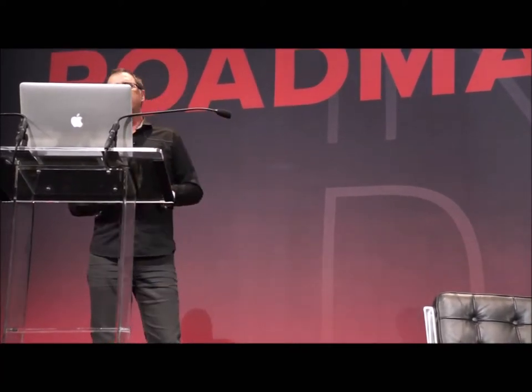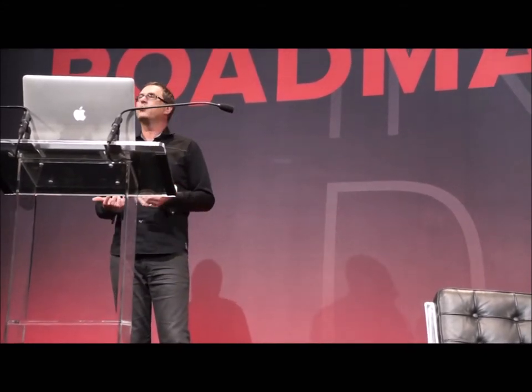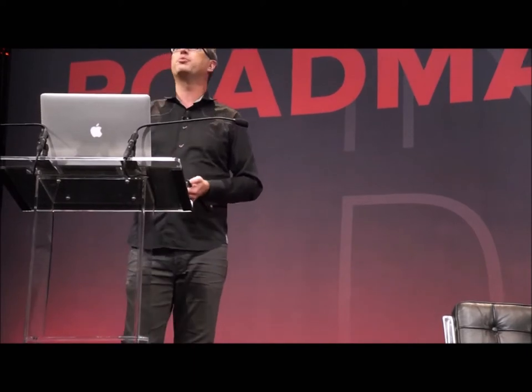Jensen's letterforms show little variation in weight and lack crisp edges or small details. Surely he could have designed and even forged type with these qualities, but the implementation layer couldn't handle the fidelity. Knowing those constraints, Jensen worked within them to produce beautiful, clear, simple type — one of the most beautiful prints of his age.